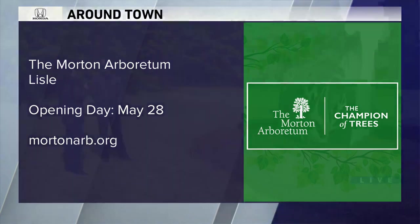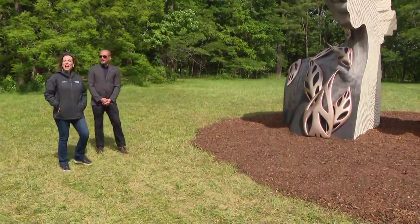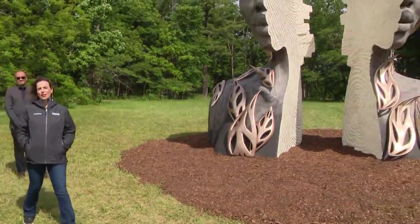You guys are open like usual but time tickets, right? That's right, time tickets, absolutely. Go to our website, MortonArb.com. Have a wonderful Thursday morning, everybody. See you tomorrow.